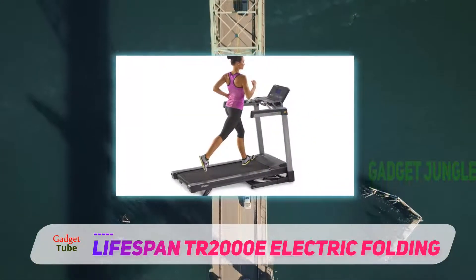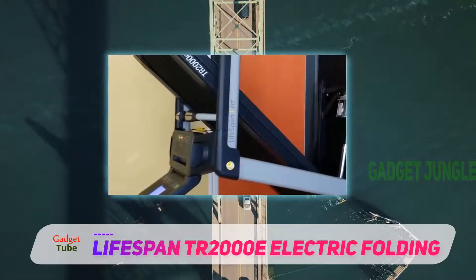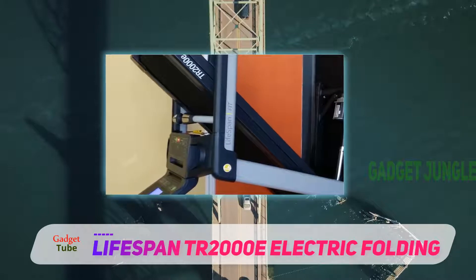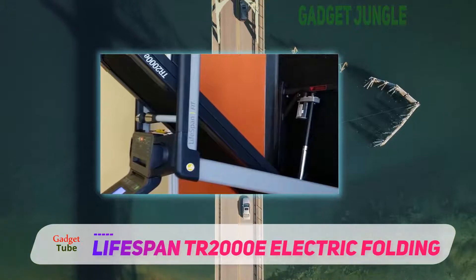For folding, this treadmill uses easy-fold technology, which is great. It has dimensions of 70.25 inches by 33 inches by 55 inches after assembling, which is good for jogging or running exercise.